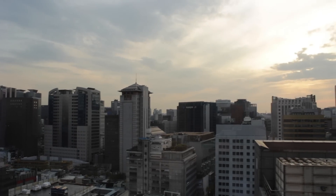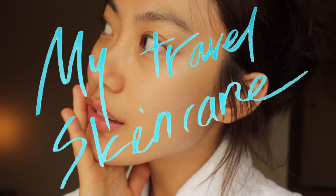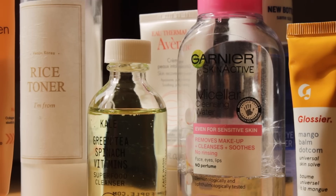The background and sunlight in the room was so nice to film in, so I grabbed a chance to film my skincare video. I'm gonna walk you guys through my skincare when I travel and share all the products I've used.